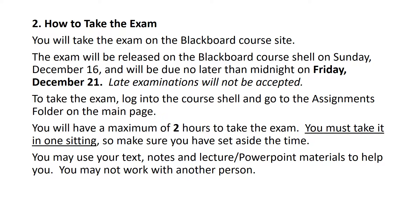So clear off a couple of hours where you could be quiet and focus. Now, here's the good news: you may use your text, notes, lecture, PowerPoint materials — anything you want. There's only one rule: you may not work with another person. You have to do this on your own. You may not share questions with another person. You may not do any of that.